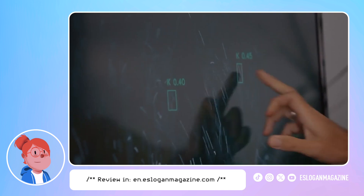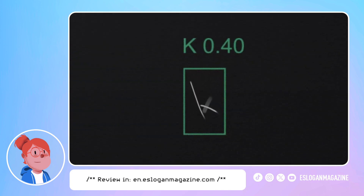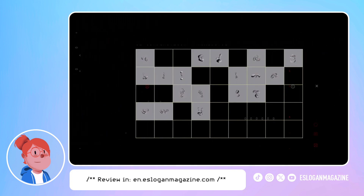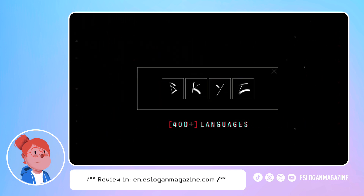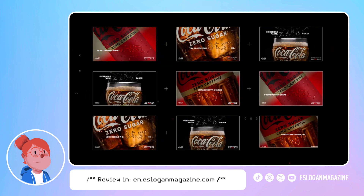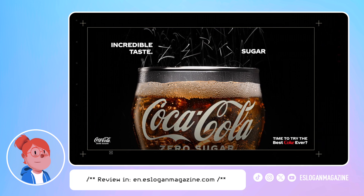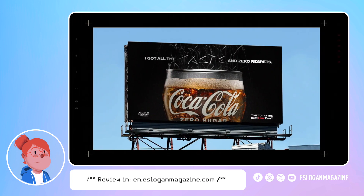The letters were identified and archived into a digital toolkit that could be used to compose any word in any language. We didn't need to tell people about the great taste of Coke Zero — we simply let the great taste speak for itself in its very own words.